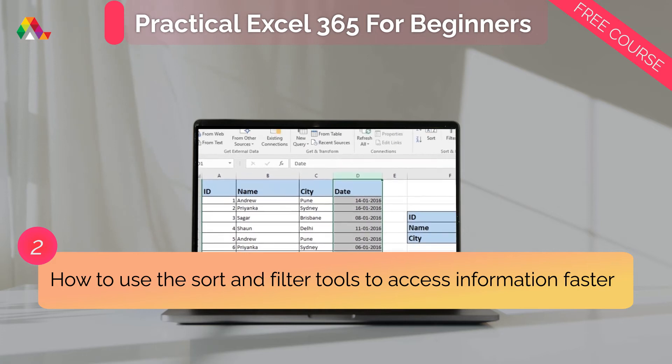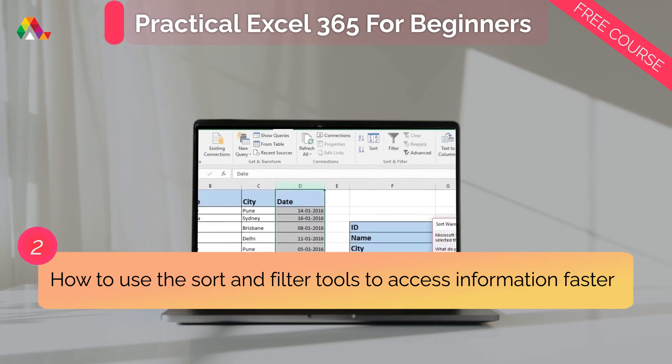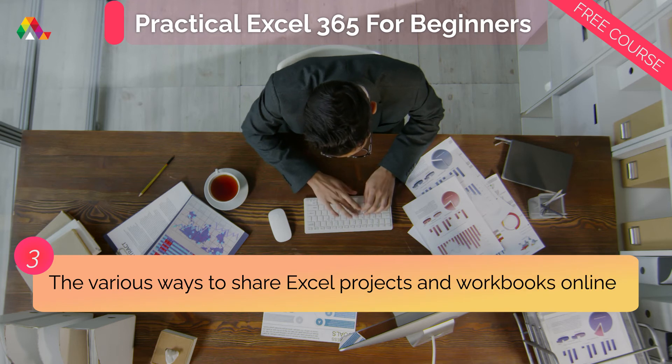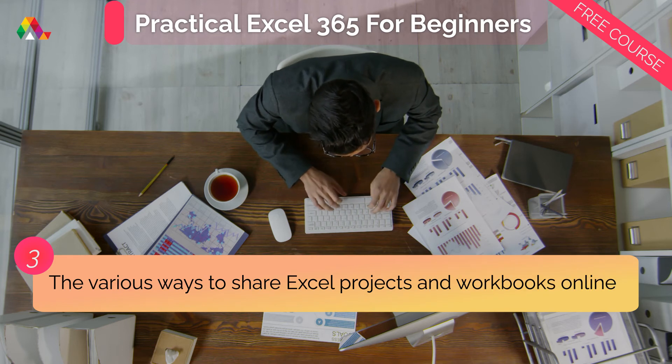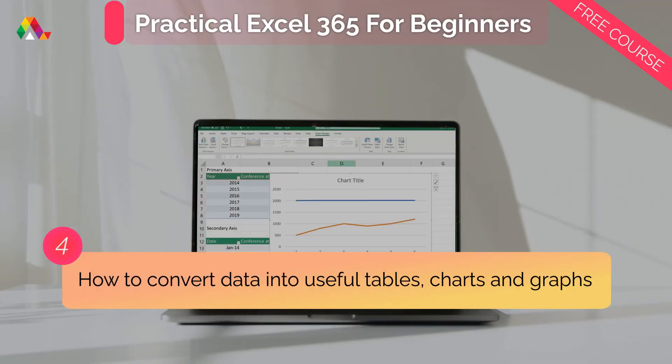You will also learn how to use the sort and filter tools to access information faster and increase productivity, the various ways to share Excel projects and workbooks online with employees and colleagues, and how to convert data into useful tables, charts, and graphs and use them in reports and presentations.